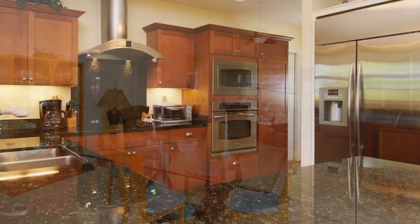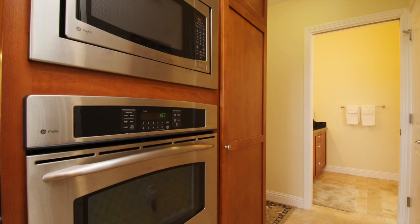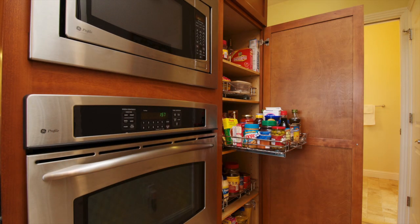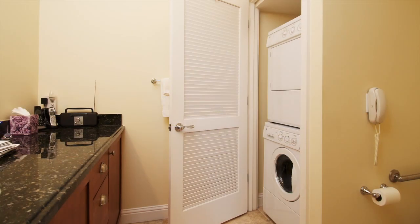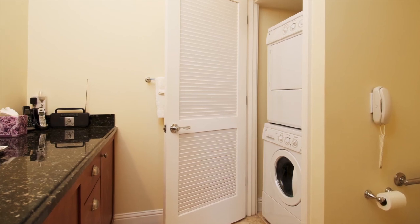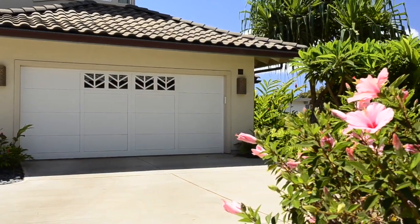On one side of the great room is the beautifully appointed kitchen with luxurious granite countertops, beautiful wood cabinets with pull-out shelves, and top-of-the-line stainless steel GE Profile appliances. Just off the kitchen is the powder room and laundry room area. Also situated off the kitchen is the spacious two-car garage.